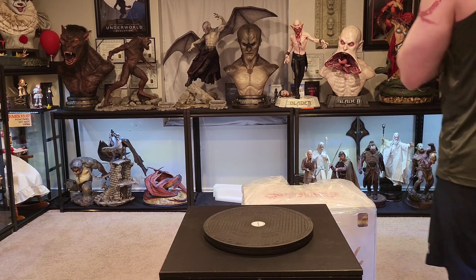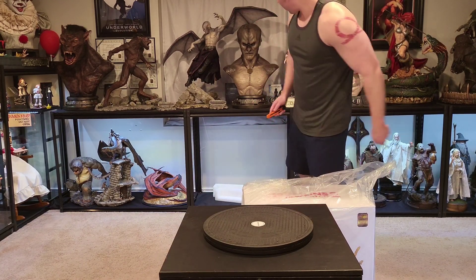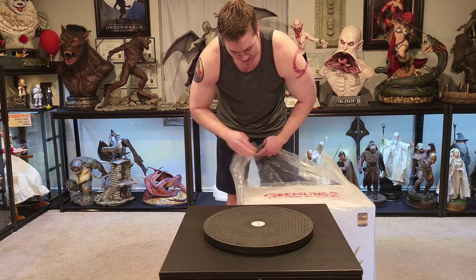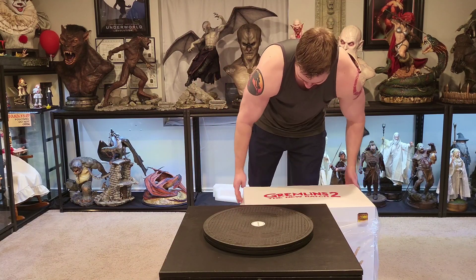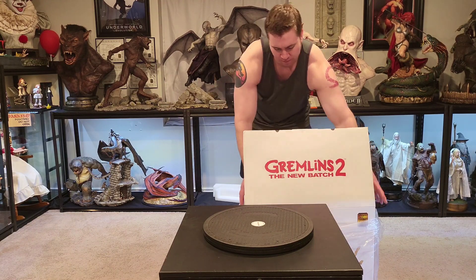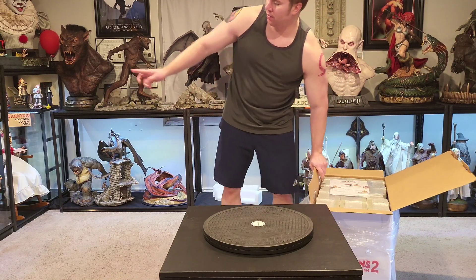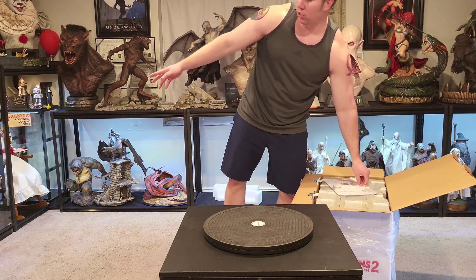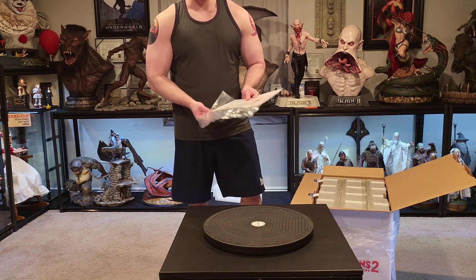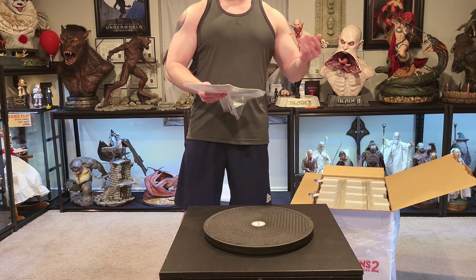Welcome to another video! I'm stoked to bring you another Elite Creature Collectibles product. Today we've got Gizmo — always something I've debated buying for a very long time for many reasons: not having a good place to put it, price, and so on. But since I moved my Mohawk Gremlin under the garage shelf, there's an empty spot, and I definitely wanted a companion piece.